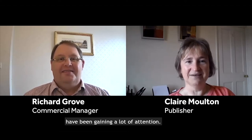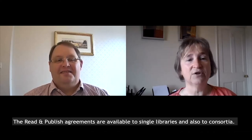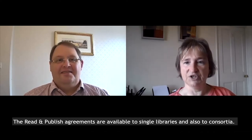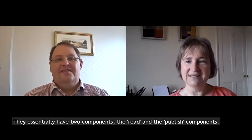The Read and Publish Agreements from the Company of Biologists have been gaining a lot of attention, so I'm here to tell you a little bit more about it and also to speak with our commercial manager, Richard Grove. The Read and Publish Agreements are available to single libraries and also to consortia, and they essentially have two components: the Read and the Publish components.